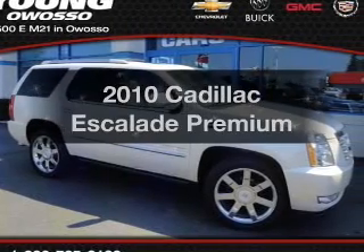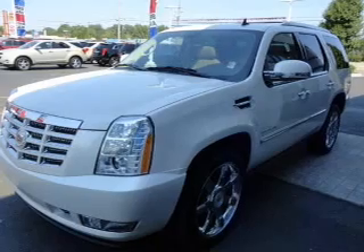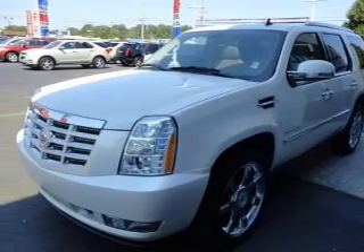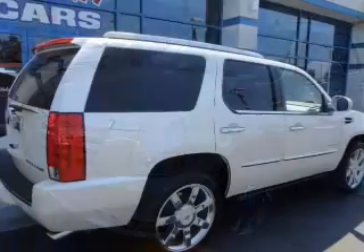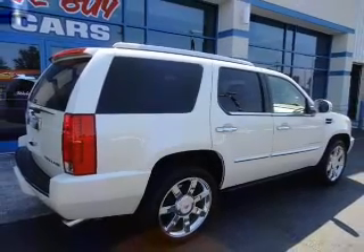Check out this 2010 Cadillac Escalade. If you're looking for an automobile with great attributes, look no further. The powertrain includes all-wheel drive with a powerful 8-cylinder engine driven by a 6-speed automatic transmission.